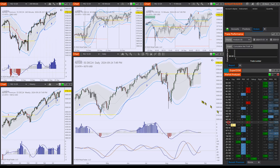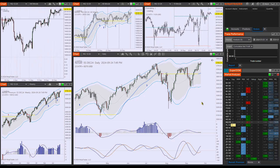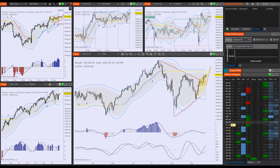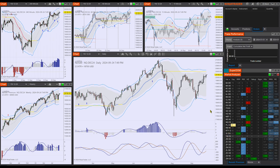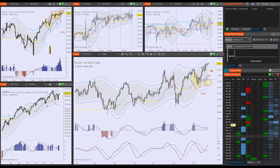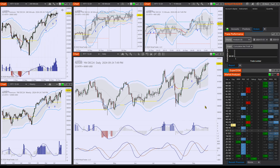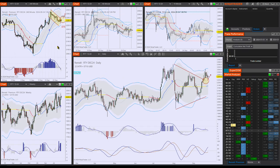I'm not going to go into much detail about the indexes because they look the same. Our analysis and predictions are just as spot-on as most of the time, so it really pays to pay attention. The YM and the R2Y offer us a deep pullback, but I think they're going to go just where the others are going.